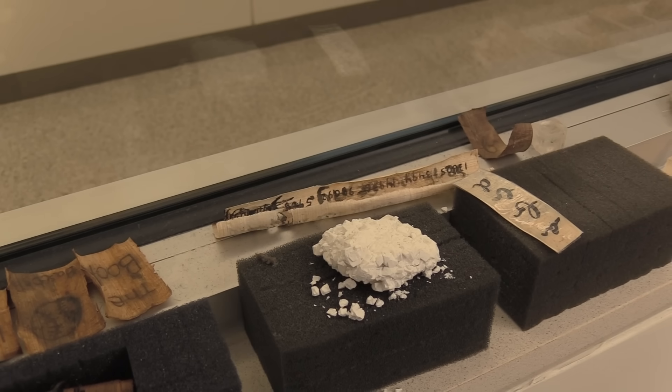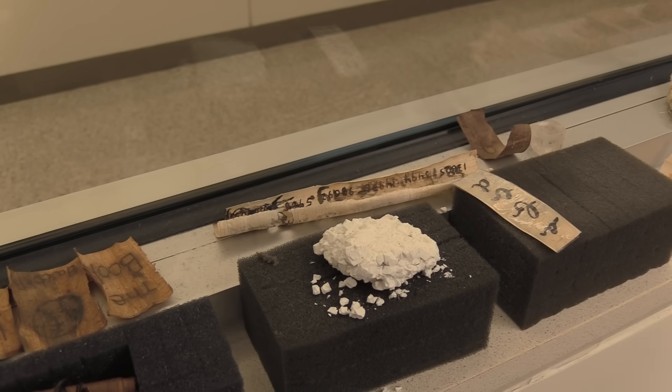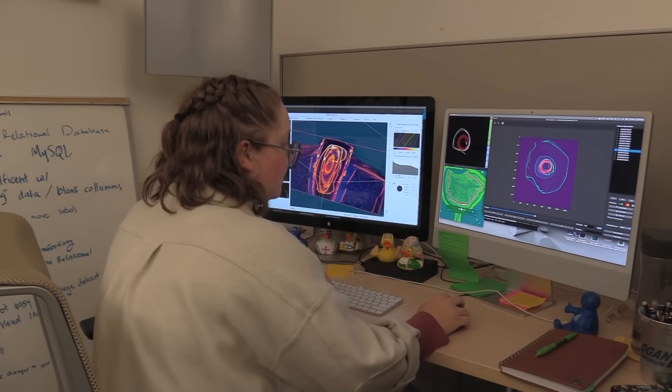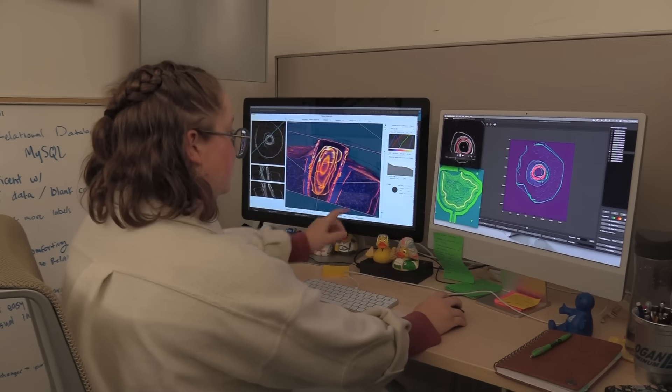Sydney Chapman, a senior at UK majoring in computer science, helped create the team's quick segment tool to use on the scrolls. This is a tool developed to help with the segmentation process — basically isolating a single wrap within the scroll and taking it out to read it using machine learning. If the ink were originally iron-based, it would be denser than the papyrus and easily differentiated by the scanner. But since Herculaneum was carbonized, both the ink and the paper were turned to carbon and that's not differentiable by normal methods — that's where machine learning comes in.